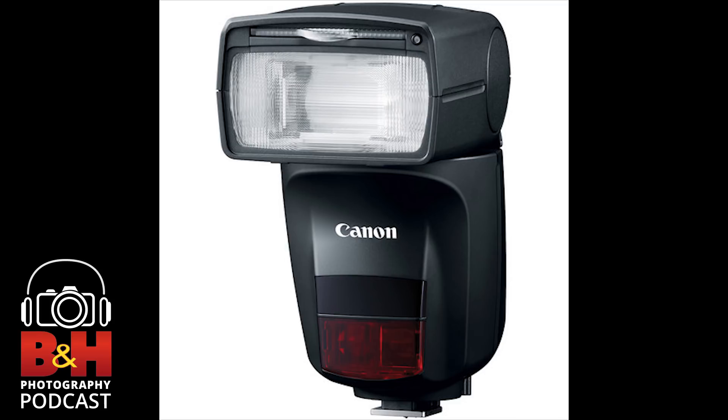Thank you so much for joining us today, Lindsey Silverman. Love to be at B&H and love everything that you guys do. We are now joined by Ken Curry, National Sales Manager with Ricoh Pentax. Appreciate having me.